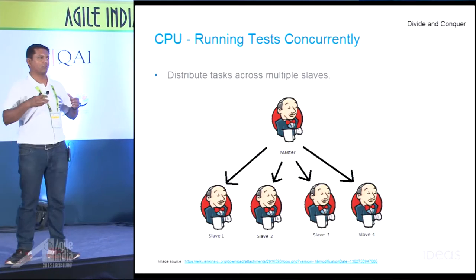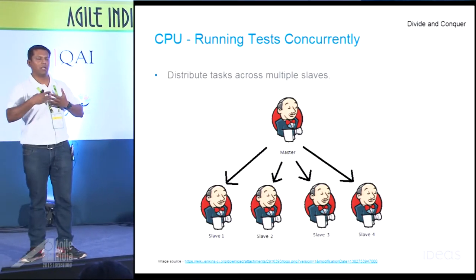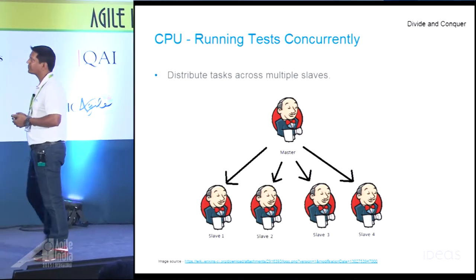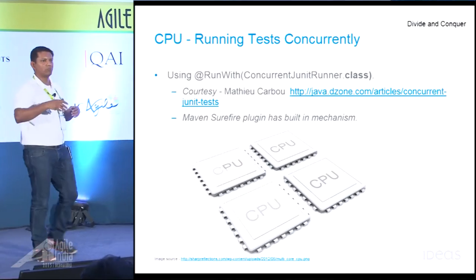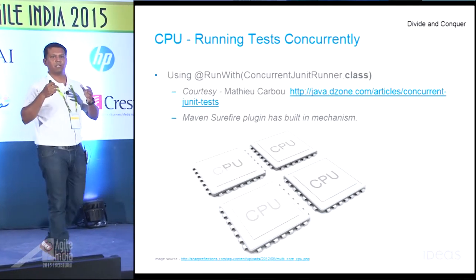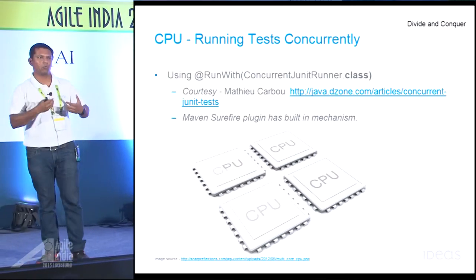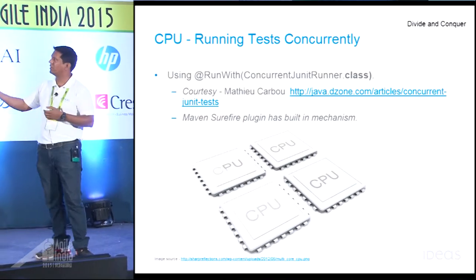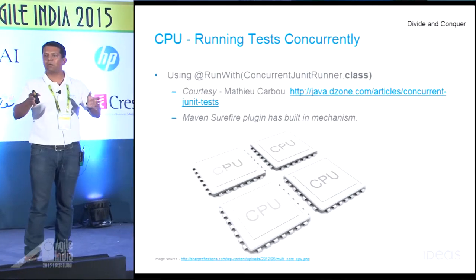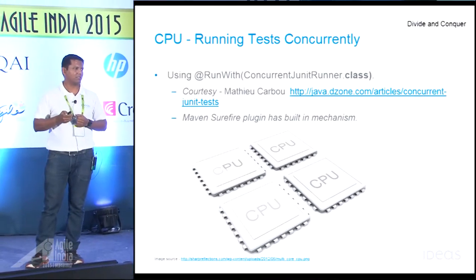Jenkins also has an option to deploy in master-slave configuration. If you don't have one powerful machine but have many machines, you can have a master with multiple slaves and distribute jobs across those slaves to run tests — that again saves a lot of time. There is also a Concurrent JUnit runner by Matthew. If you have a test class containing 10 scenarios that are supposed to run in isolation, this runner can run all those tests in parallel within one JVM — so you get all the caching benefits while running tests concurrently inside one JVM.